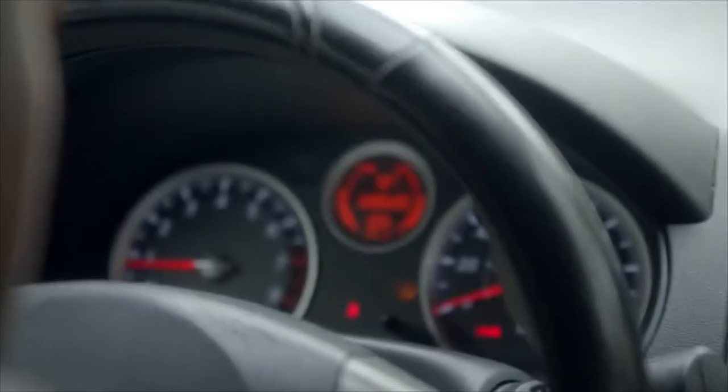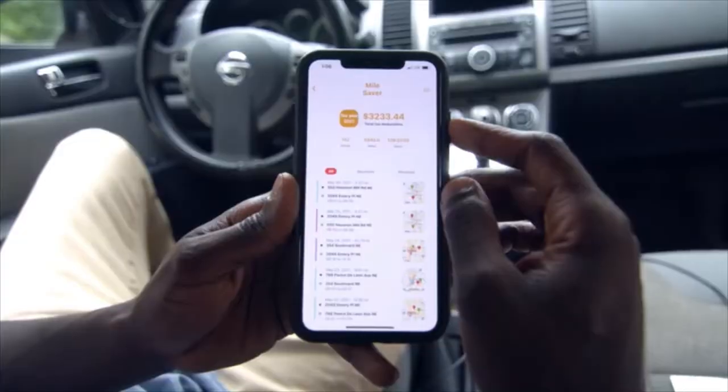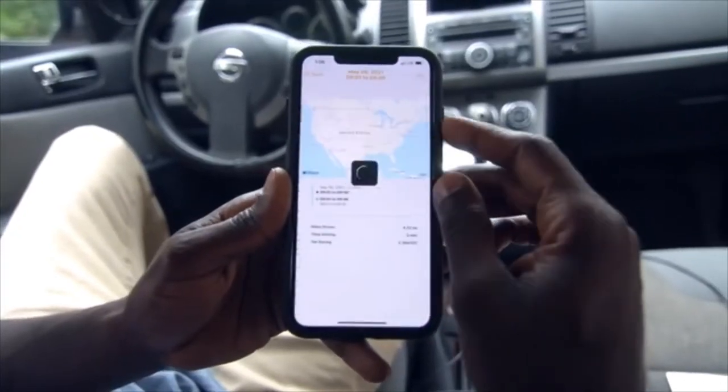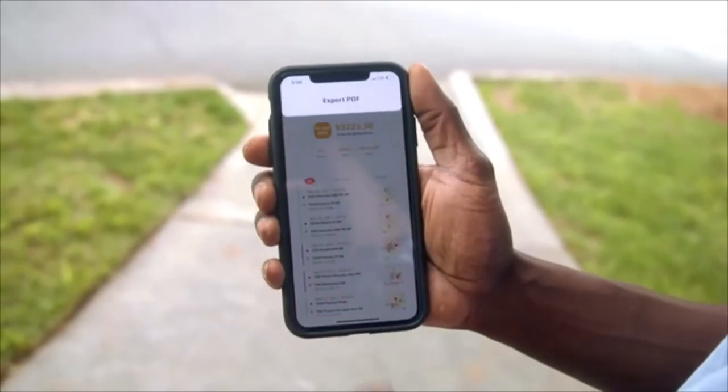How about tracking miles? Just use Co-Pilot's mileage feature. It automatically tracks mileage and finds tax deductions. It also keeps track of your trips, categorizes them, and exports the log for tax filings.